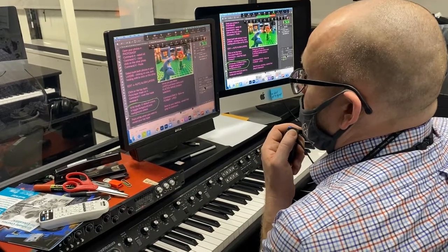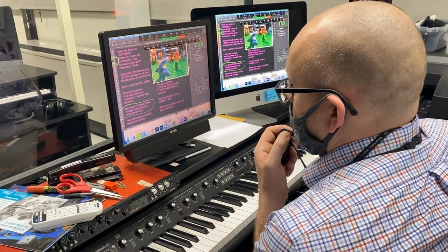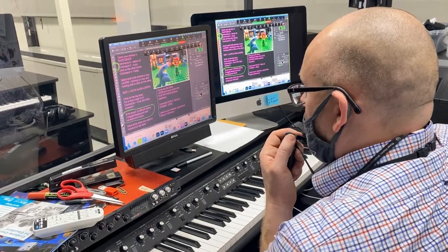Even with last year's pandemic, the class was able to remain somewhat normal. This is the one class that hasn't been affected by COVID because of the projects they do and because of the applications they use. Because it's cloud-based and it can be on your phone, your Mac, your Chromebook, or the desktop. The only difference is they couldn't use DSLRs.